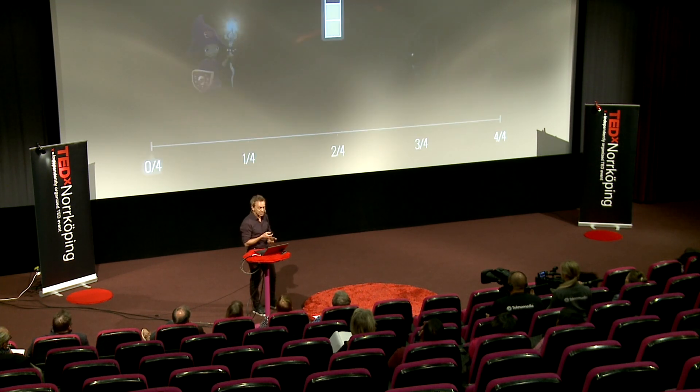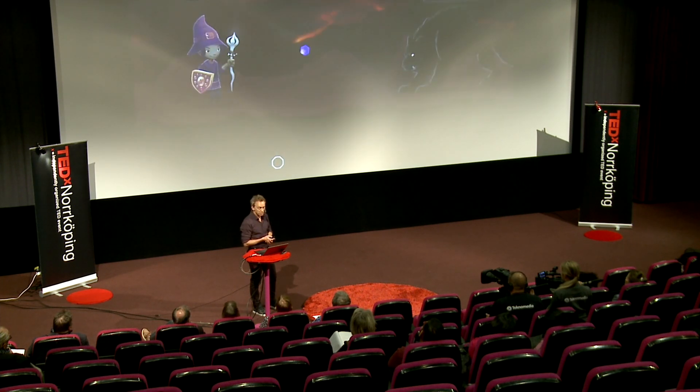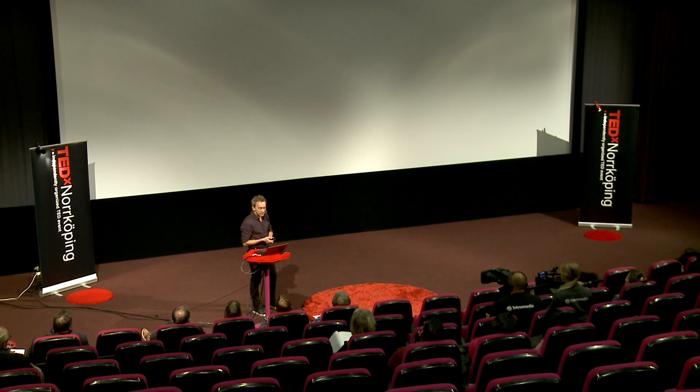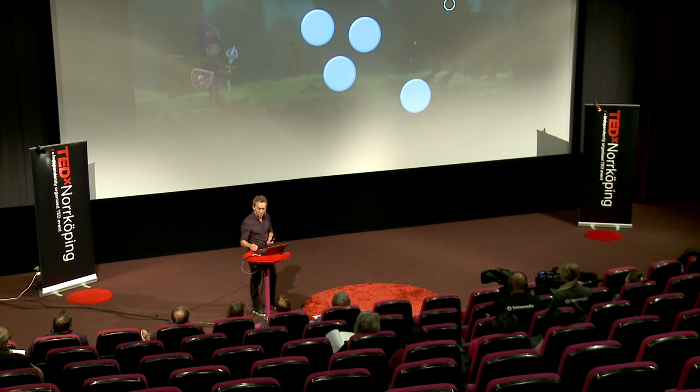And you can represent other things such as fractions or decimals using the same spatial representation. We also included some non-verbal visuospatial cognition in this training.